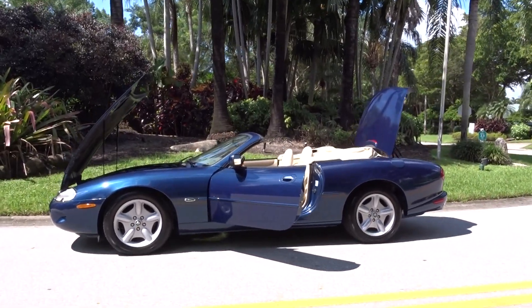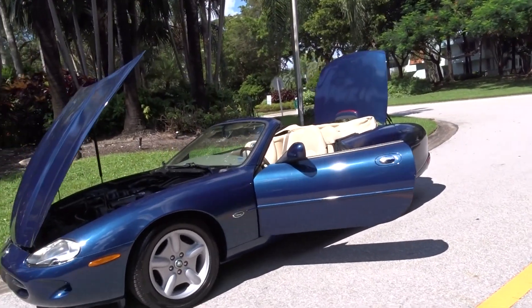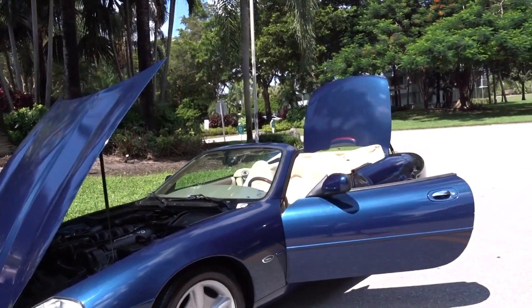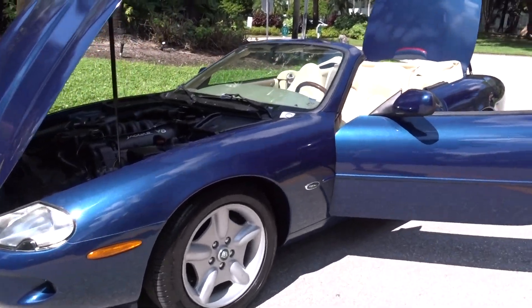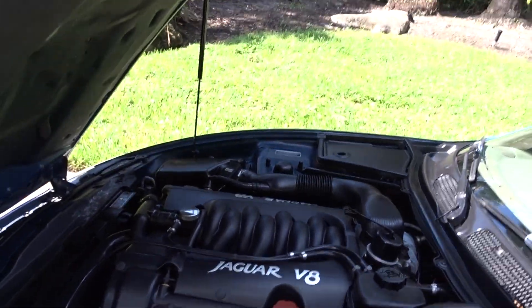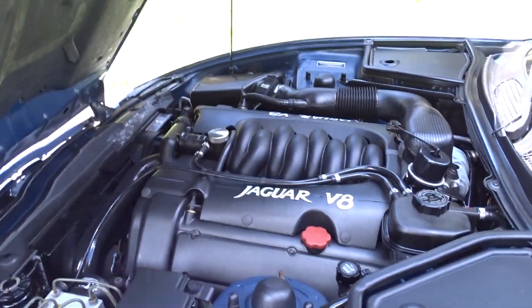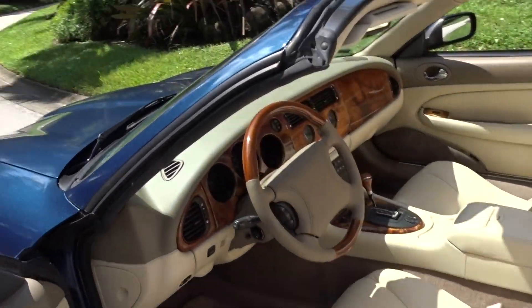Like we always do, we're going to do a little walk-around video and tell you what we know about this car. It's a 1997 Jaguar XK8 convertible 2-plus-2. It has 38,000 miles, that's the V8 4-liter engine — it's running, you should be able to hear it. It has a cream interior in excellent condition and all the wood is nice.